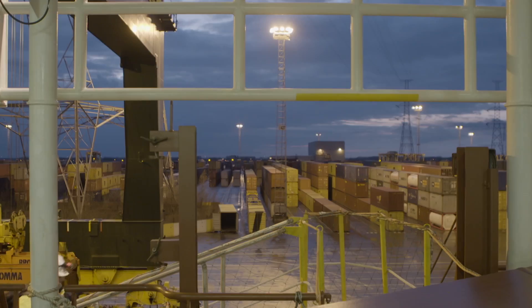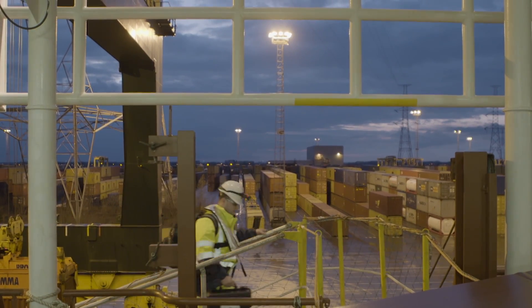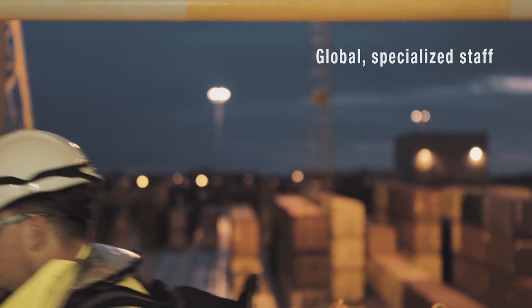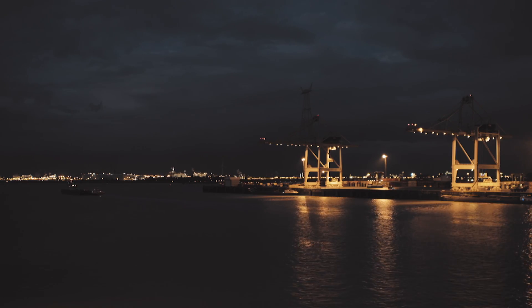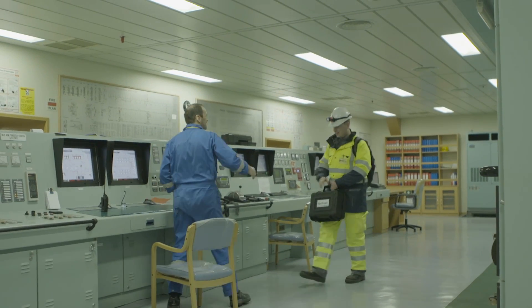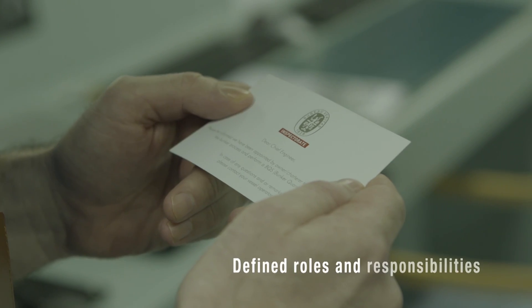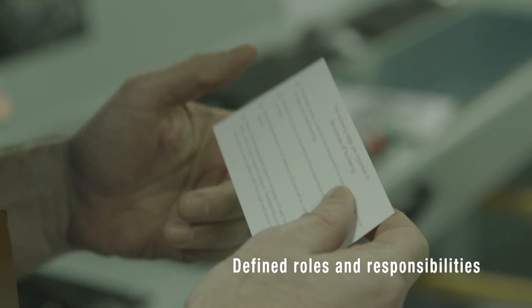Verifuel testing and inspection is performed by dedicated staff and serves the needs of vessel owners, operators and charterers. Our surveyors work closely with the chief engineer. The survey is performed based on a comprehensive checklist, and the roles and responsibilities are clearly defined.